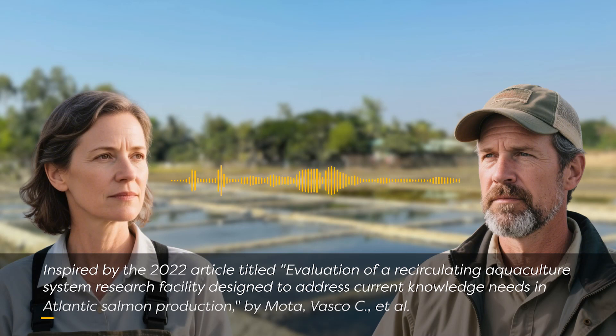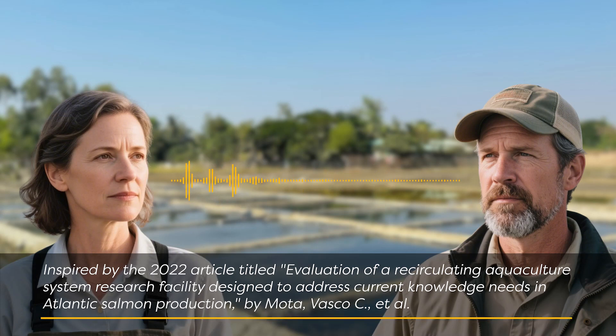This episode is inspired by the 2022 article titled "Evaluation of a Recirculating Aquaculture System Research Facility Designed to Address Current Knowledge Needs in Atlantic Salmon Production" by Moda Vasco C. et al. Welcome back. Today we're diving into something really core to modern salmon production: recirculating aquaculture systems, or RAS.